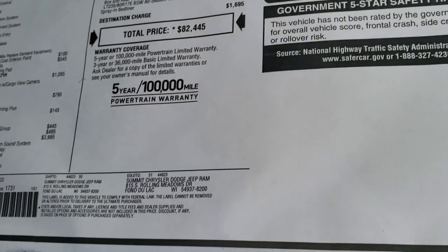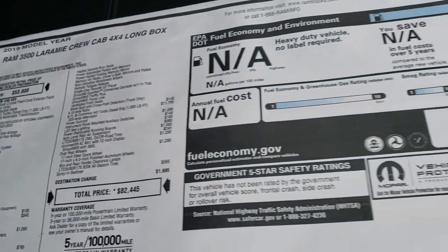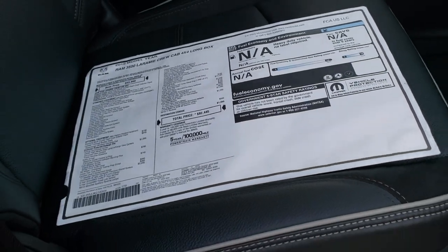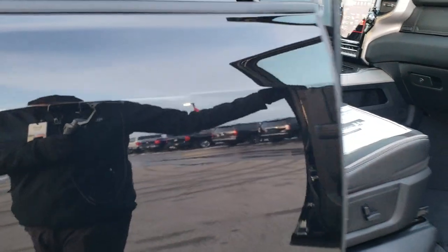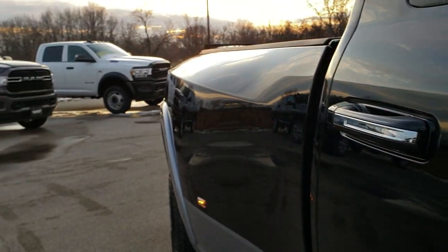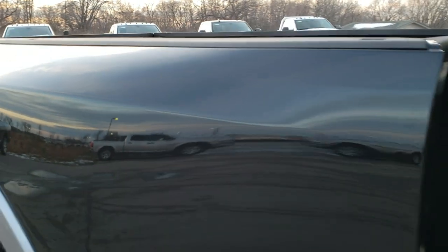We have a lower price on our website which includes all the rebates and incentives for our area. Feel free to click our website in the upper right-hand part of your screen to check out the exact pricing on this truck. We're going to go through all the options so you can see everything it has to offer.